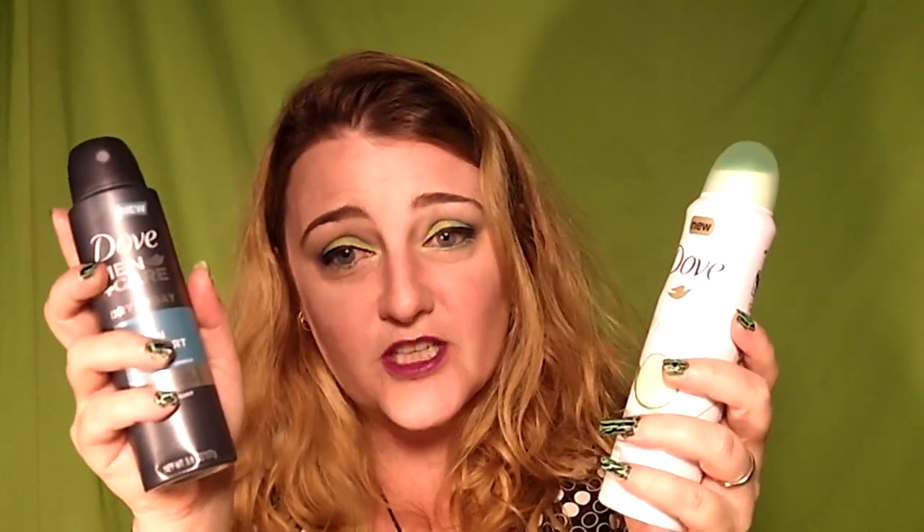I got — drumroll please — his and hers deodorants. Anti-perspirant, actually, let's be accurate. I think I got this because I am married. My husband hasn't tried his yet but he says he's going to and he's happy to have free anti-perspirant. This is actually the brand I use anyway — it's a dry formula that sprays on, so no clumps. Win-win for me.